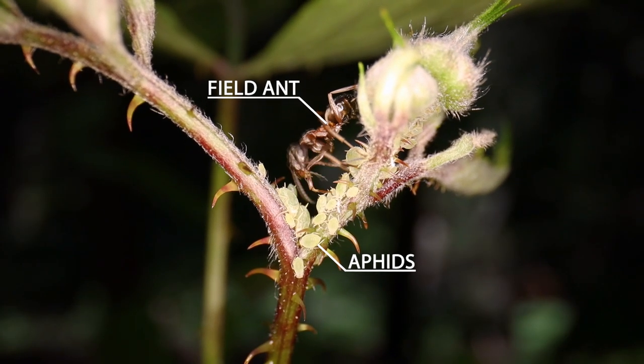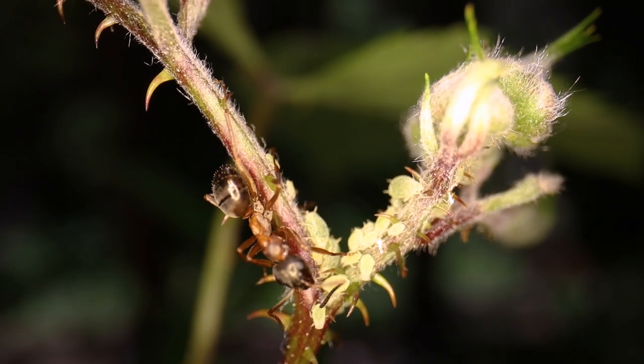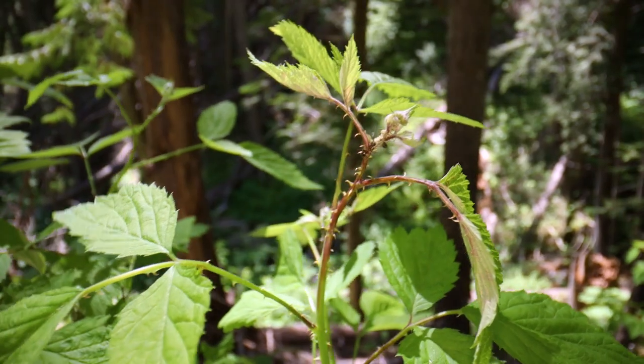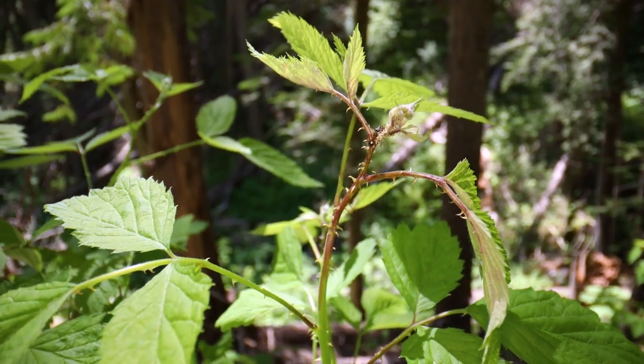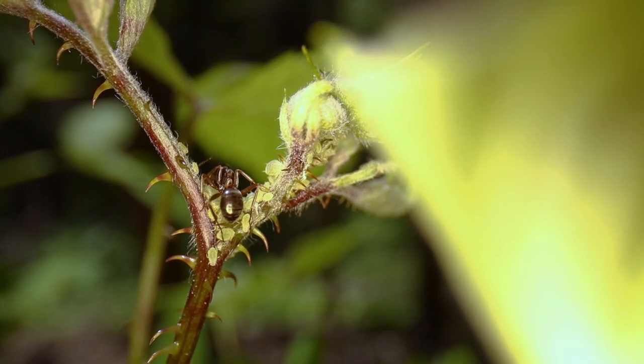They farm them like we farm cattle, and instead of getting milk, the aphids produce a sweet sugary liquid called honeydew. Honeydew is a sugary secretion that the aphids produce when they drink the sap of plants. The ants collect that honeydew and bring it back to the colony as one of their primary food sources.